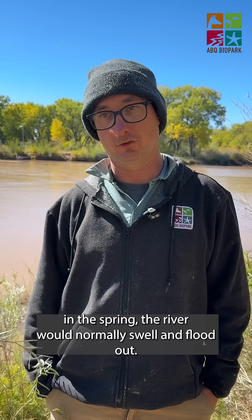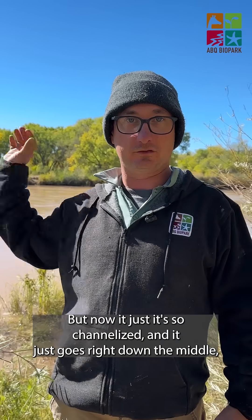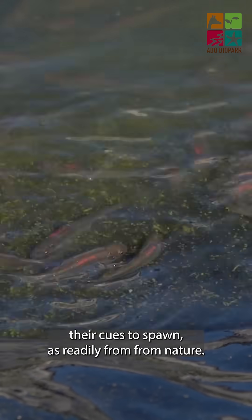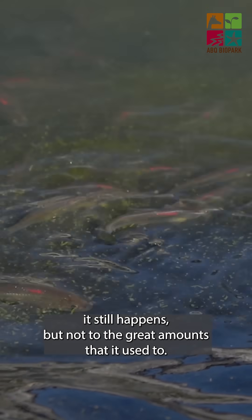In the spring the river would normally swell and flood out, but now it's so channelized that it just goes right down the middle. We don't get that big swell of water, so the fish are not getting their cues to spawn as readily from nature. It still happens, but not to the great amounts that it used to.